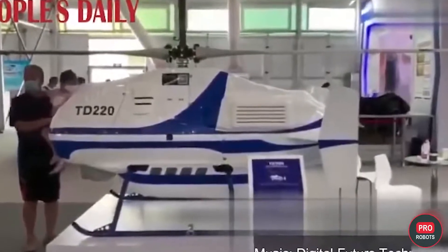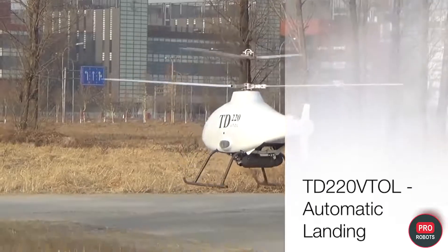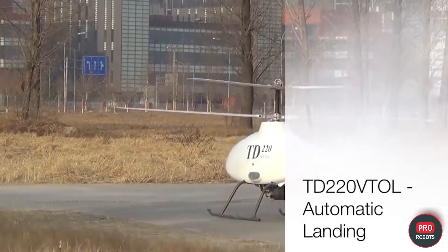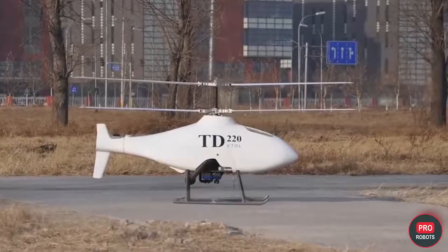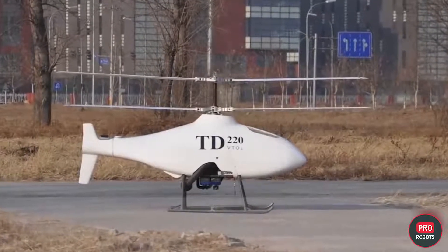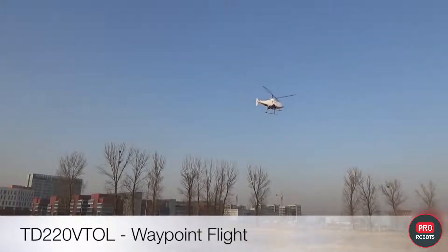The ZHZ TD-220, a Chinese multifunctional drone from Zhonghengzai Science and Technology Company, was also showcased at the exhibition. The helicopter-type drone is capable of taking off and landing in almost any conditions, with maximum speeds of up to 120 kilometers per hour (75 miles per hour) and a range of up to 42 kilometers (26 miles). However, due to its high price, the drone is in demand only by government organizations and agencies.